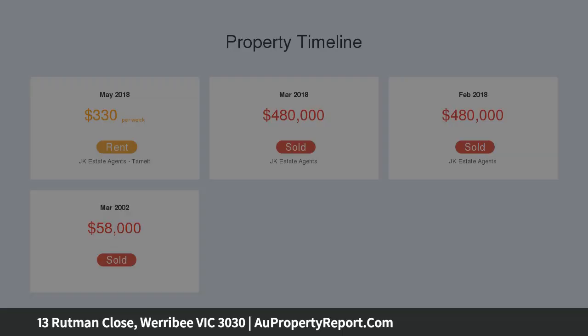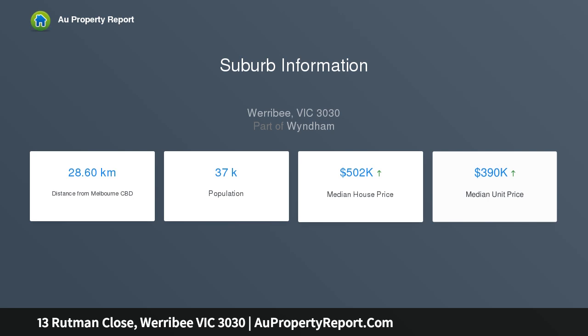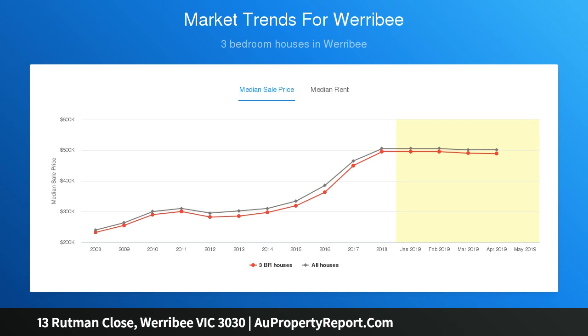An open-plan modern kitchen with gas appliances adjoining to the meals and family room, central bathroom, separate toilet and separate laundry, great-sized outdoor area suitable for all family entertainment.